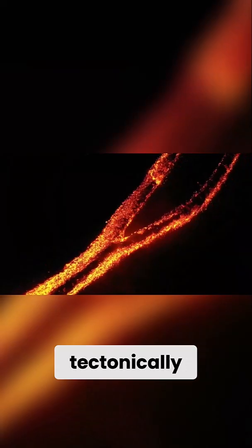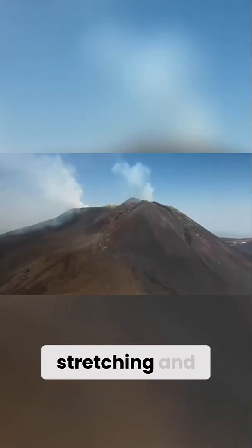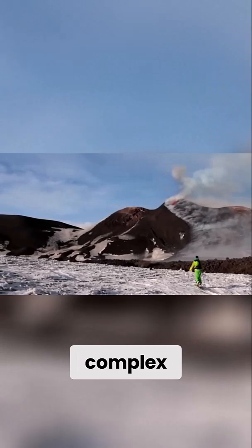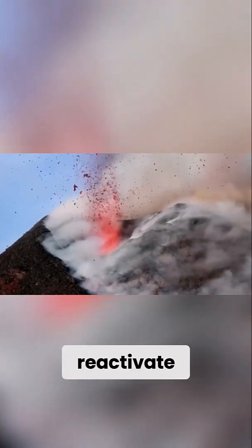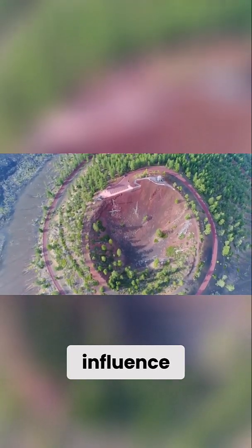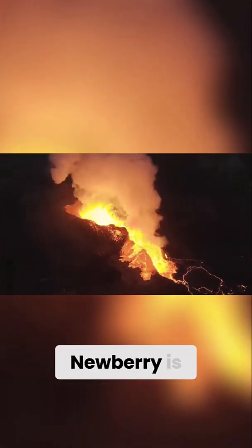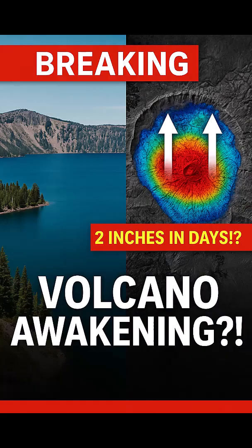Newberry sits on a tectonically active stretch of the western U.S. crust, where stretching and rifting along the high lava plains and Basin and Range Province introduces complex geological stress patterns into the system. These pressures can reactivate old faults, facilitate magma movement, or even influence surface deformation — all elements that make Newberry a volcano worth watching. Newberry is not just big; it's underestimated, and that could be the most dangerous part of all.